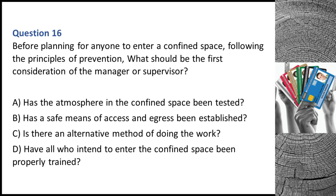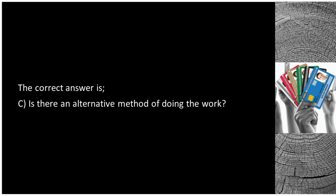Question 16. Before planning for anyone to enter a confined space, following the principles of prevention, what should be the first consideration of the manager or supervisor? A. Has the atmosphere in the confined space been tested? B. Has a safe means of access and egress been established? C. Is there an alternative method of doing the work? D. Have all who intend to enter the confined space been properly trained? The correct answer is C: is there an alternative method of doing the work?